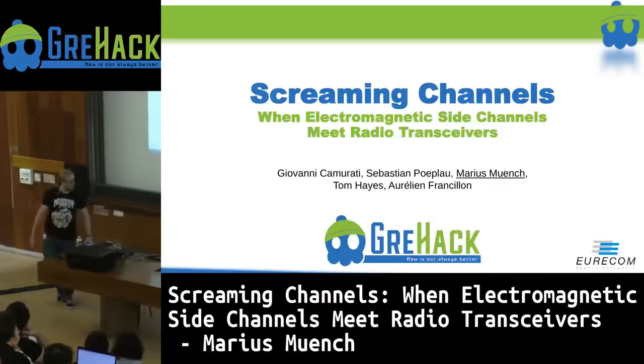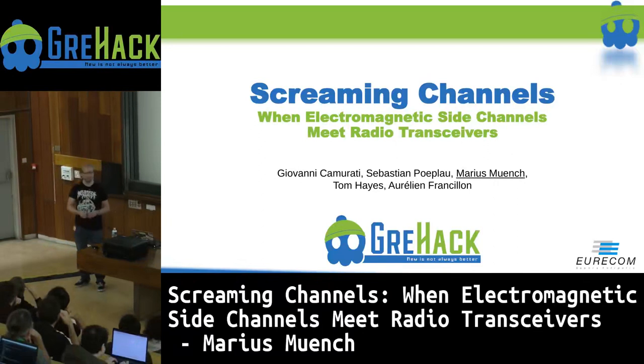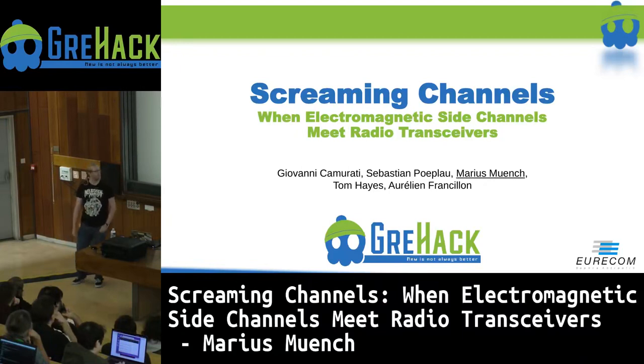Thanks for the introduction. Before starting to talk about screaming channels — when electromagnetic side channels meet radio transceivers — I want to do a big shout out to all the wonderful people who made this work possible: Giovanni Kummerati, Sebastian Pueblau, Tom Hayes, and Aurelien Francillon, who all joined in this project to make it happen.